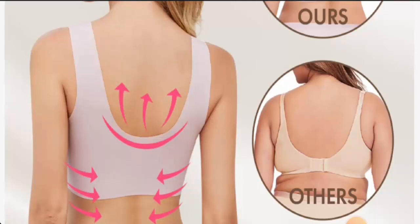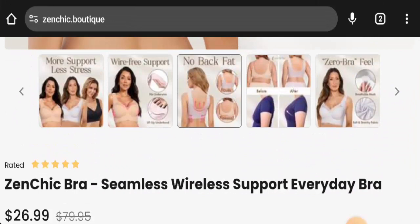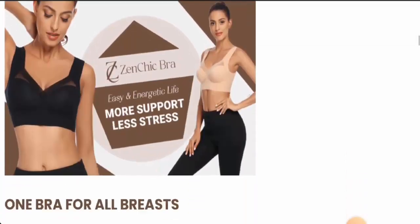First, about the product type — we have found out that this is an everyday bra and the cost is $26.99. About the specifications, this bra is available in many colors: black, beige, gray, pink, and red. It is composed of nylon and spandex, it is sweat-absorbing, breathable, and it is a wireless bra.